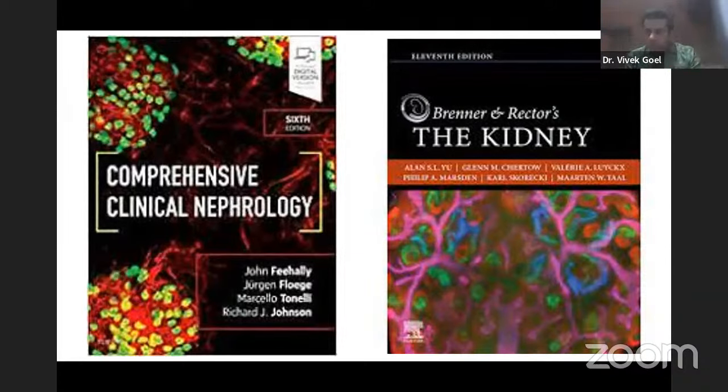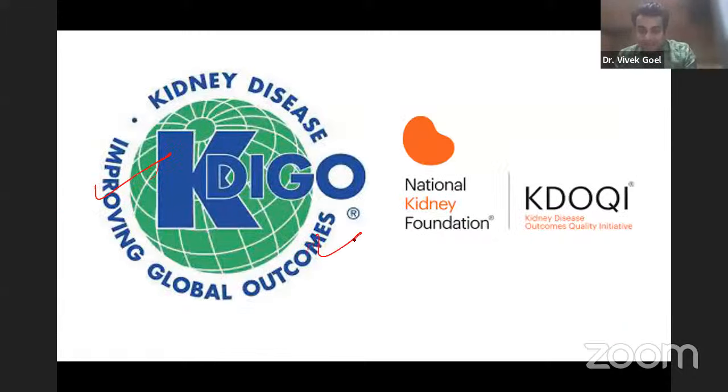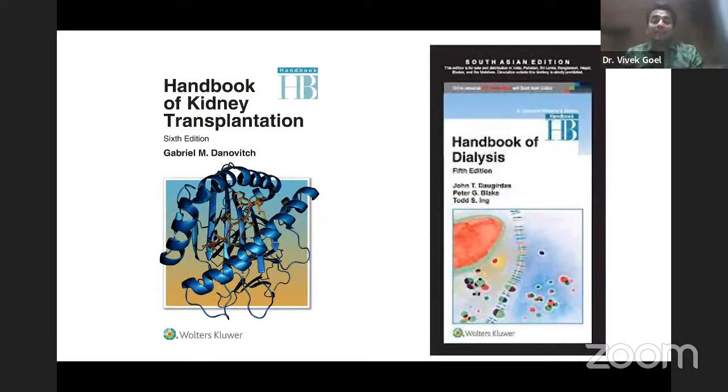It is very difficult to complete these two books during your medicine residency or even in a preparation year. Moreover, these textbooks are not sufficient on their own — editions come out once every four or five years, but guidelines keep changing every year. For example, the glomerular diseases management in Feehally has become totally outdated. You have to read the KDIGO guidelines, the National Kidney Foundation guidelines, and the KDOQI guidelines — because this is where the examiner will ask questions from.